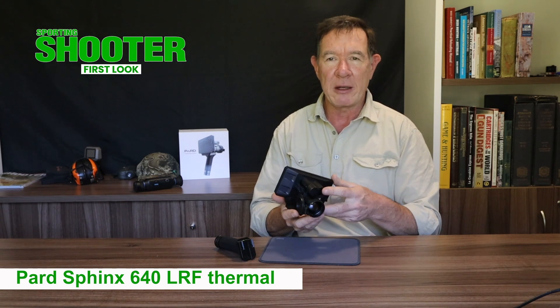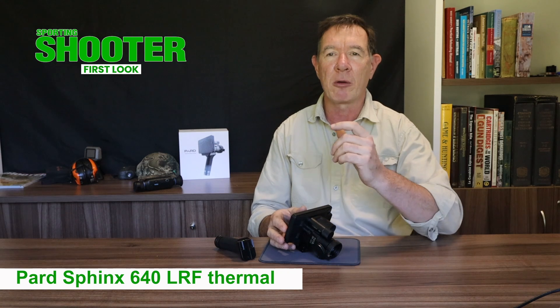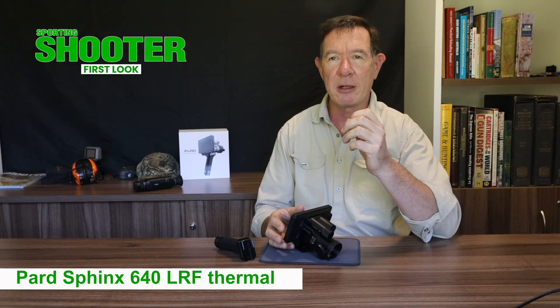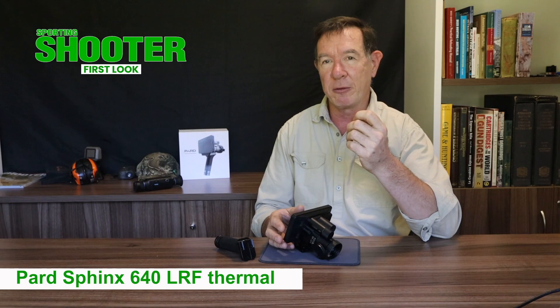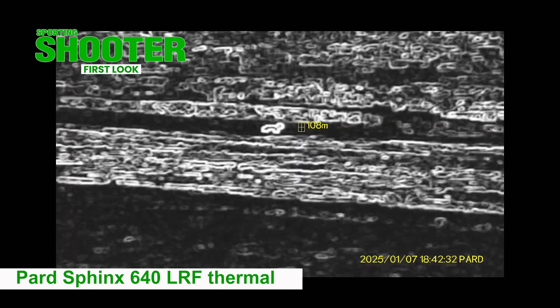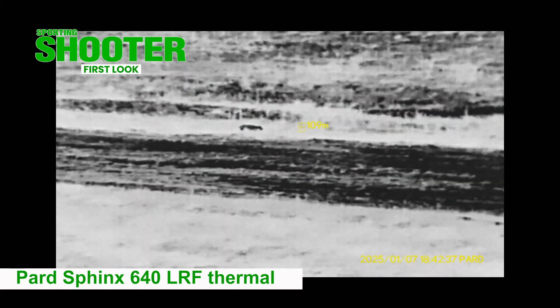The Pard's basic specs are impressive. It has a 384x288 pixel Vox sensor with a 12 micron pixel pitch, which is nice and small, a 20mK NETD rating which is good, and a typical 50Hz frame rate. The myriad display settings provide a good image that ensures detecting, identifying and targeting animals is a straightforward affair.